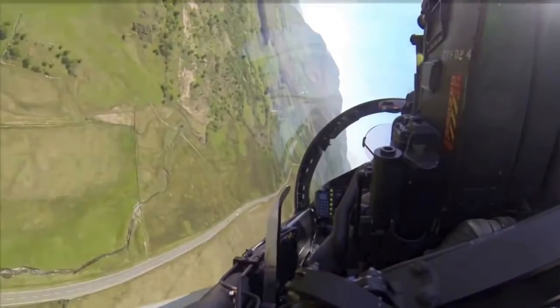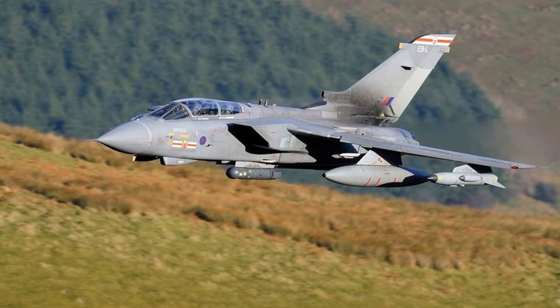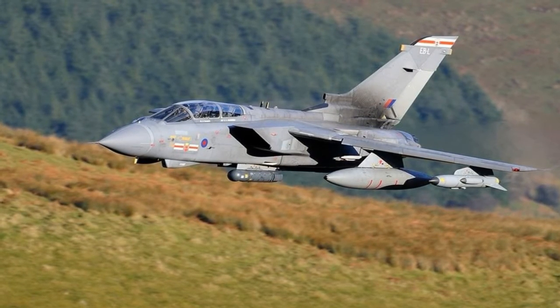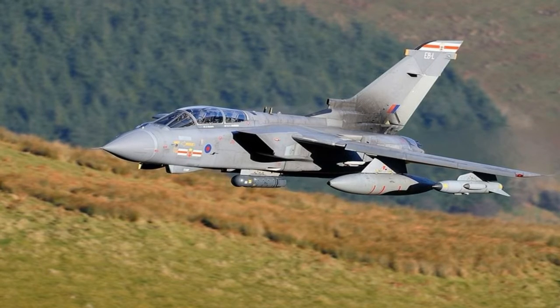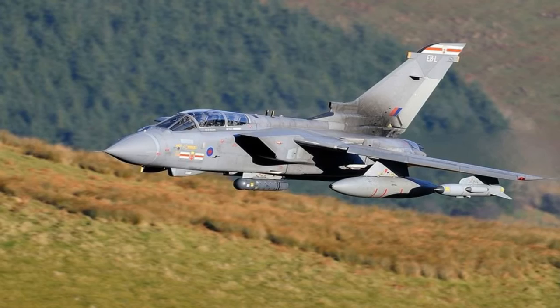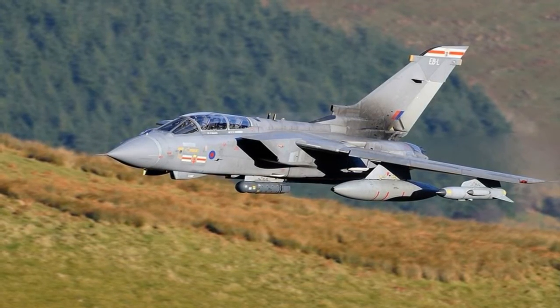Aircraft such as Tornadoes, Typhoons, Hawks, and F-15E Strike Eagles race through the narrow valley, hugging the ground as it twists and turns around the mountains. The machines fly dangerously close to the terrain, sometimes as low as 100 feet off the ground, at speeds over 500 miles per hour. Viewers can get so close that during flybys one can clearly see the pilots inside the cockpits.